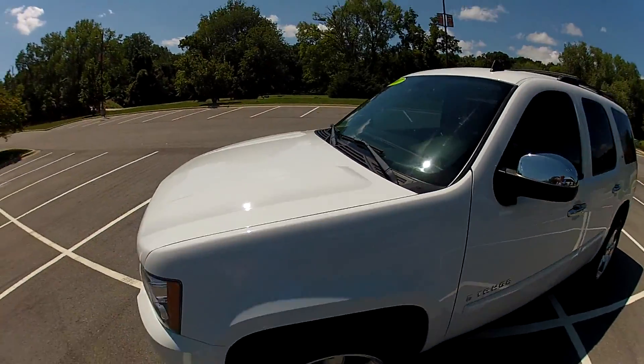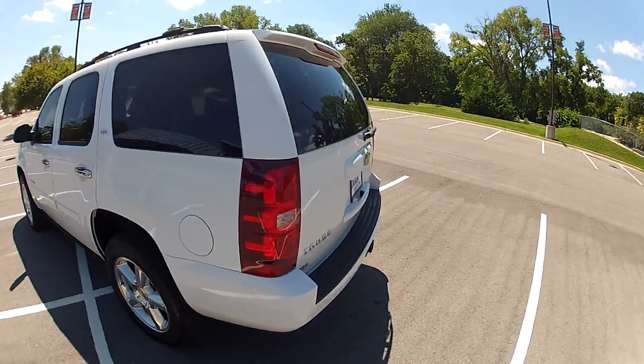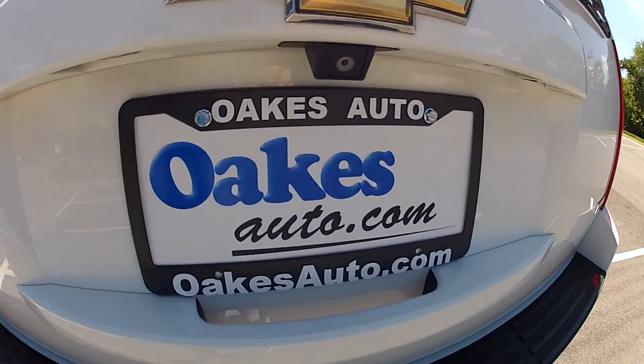This has been our 2007 Chevrolet Tahoe. We hope that you'll come visit us either in person or online 24-7 at oaksauto.com. Thank you.